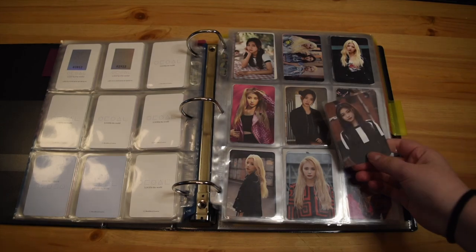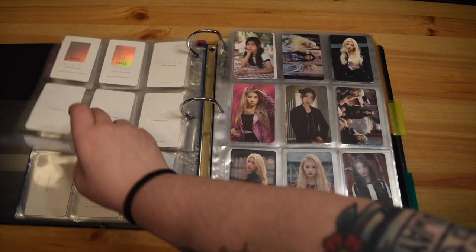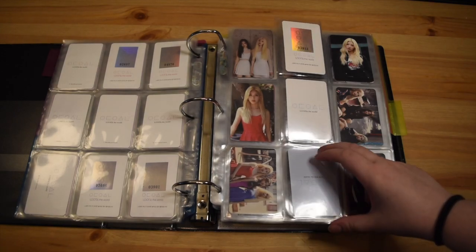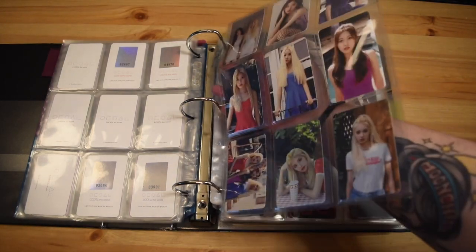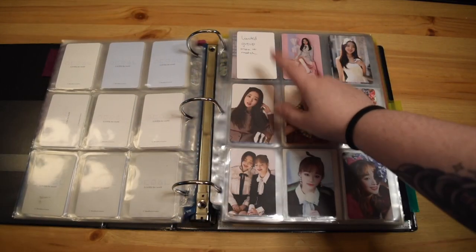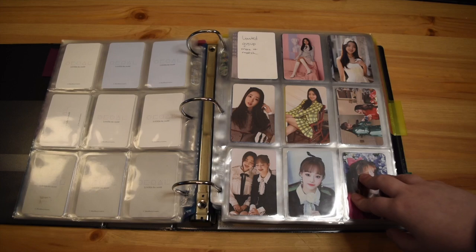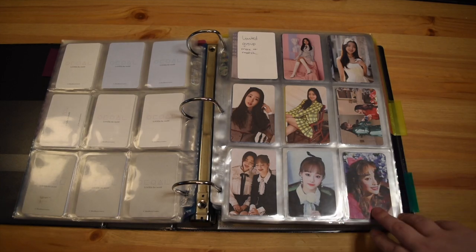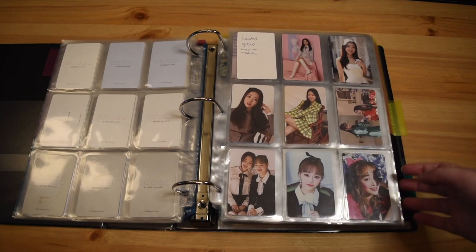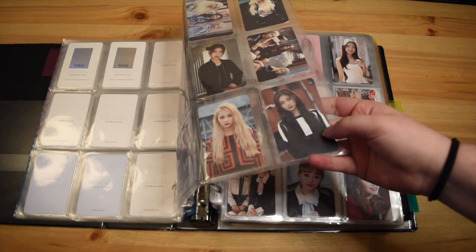The front looks good but the back looks bad, which can annoy me a little bit. Also for this Jinsoul Mix and Match Limited card, the Luna logo is upside down. This was a common misprint for this card. And then this is the only card I'm missing out of my pre-debut collection — the Limited Group Mix and Match card. It's the rarest card. I found it on eBay recently but the seller wanted $450 for it, so I have not bought that.